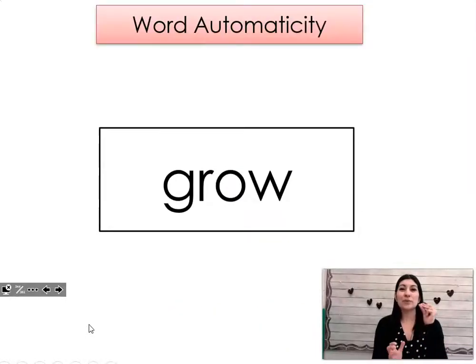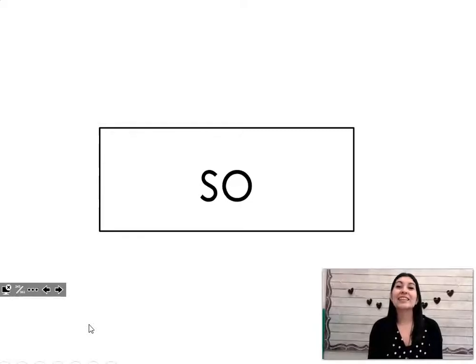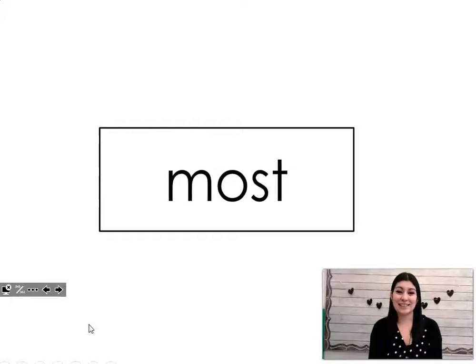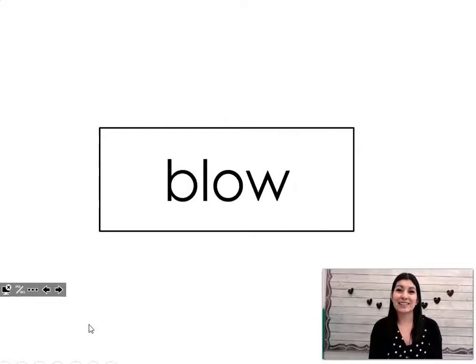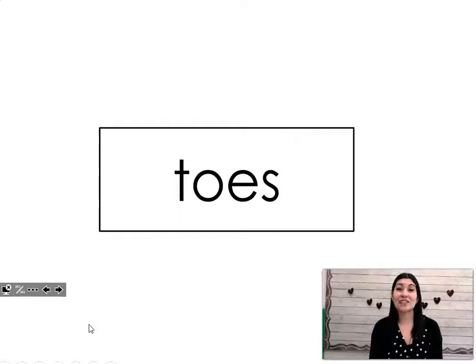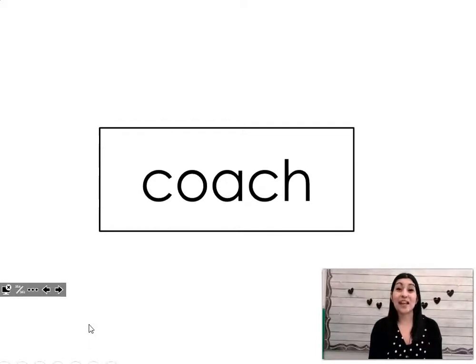Now we're going to read these words very quickly and let's see if you can beat the teacher. I want to know if you can read this word before I do. Ready? Let's go. Grow. Know. Sow. Going. Most. Sold. Blow. Snow. Toes.